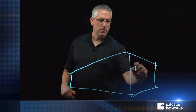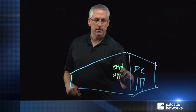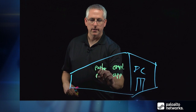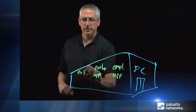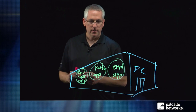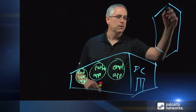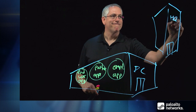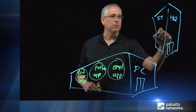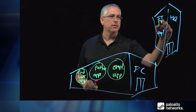We'll start with the data center and put some applications in it. You might have applications for your employees, for your partners, and for your end users. We'll also draw our corporate office — we have IT and our employees, and they will need to connect into these applications and manage it.